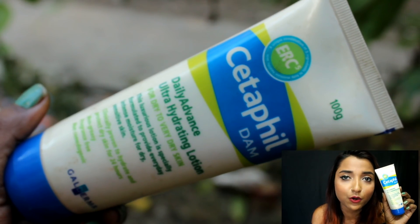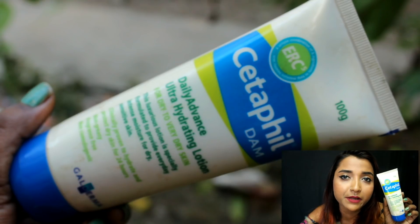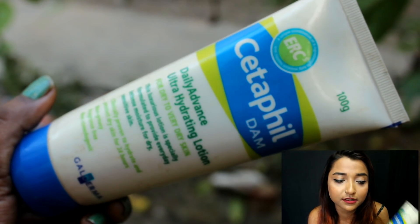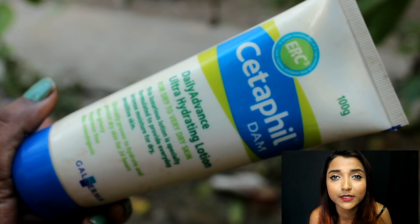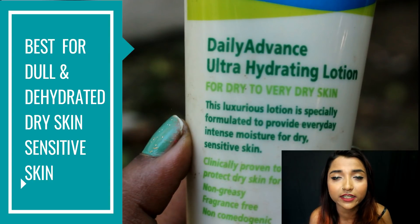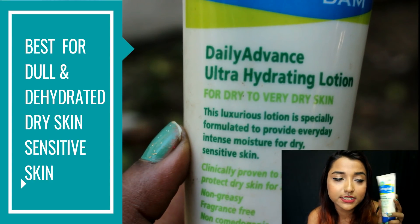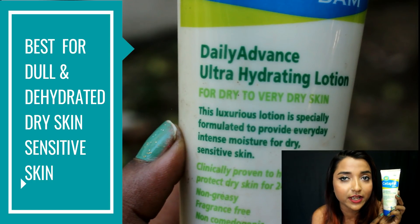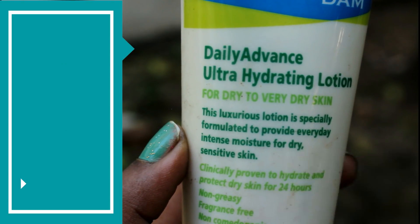This will make sure your skin gets the optimum amount of hydration it requires. It is a light moisturizer, so it won't last very long during winters, but it could be a perfect everyday day cream — dermatologically tested and really working well in terms of nourishing, moisturization, and hydration.